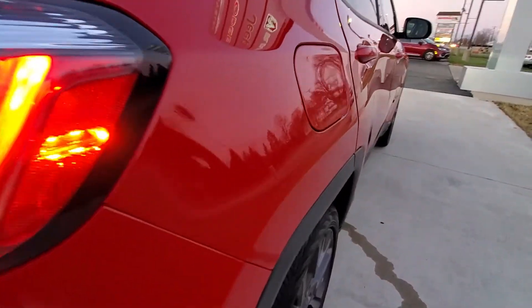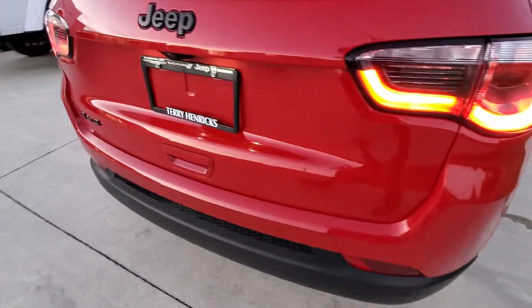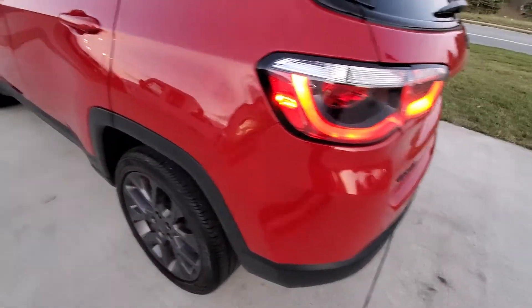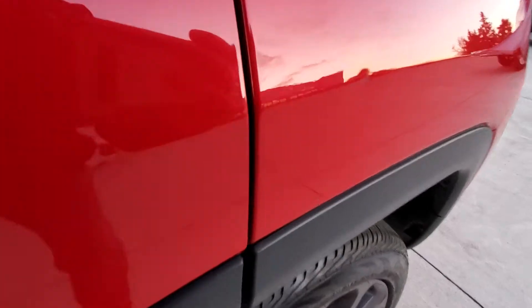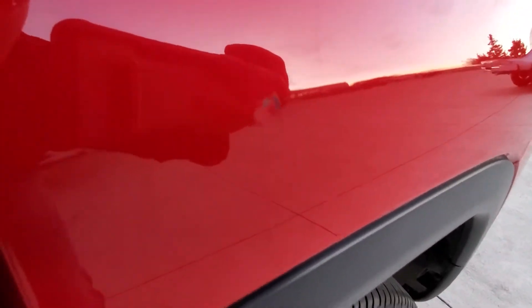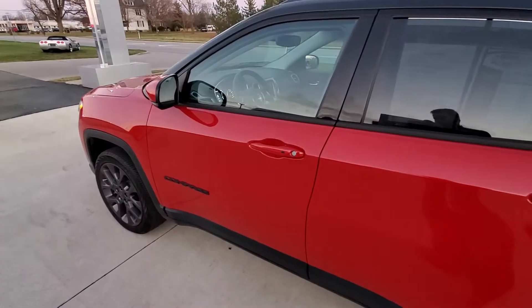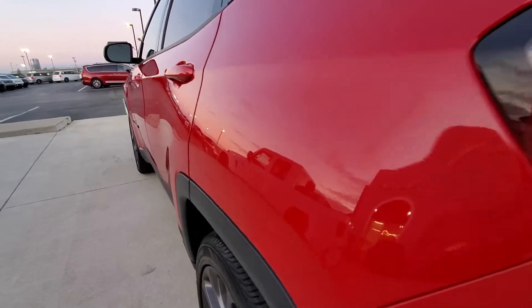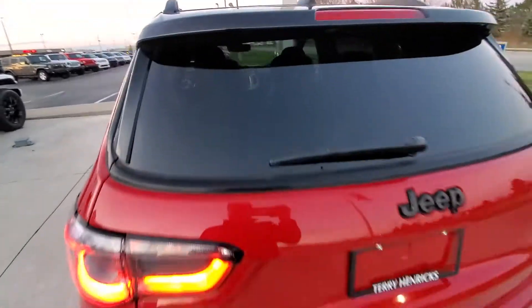No scratches, dents, or dings down the sides. Check out that blackout badging and accenting. We've got one little dent right here on the back left quarter panel — really, that is the worst of it. There are no other issues that I can see on this vehicle. It's checking out good up top. Let's take a look in the back.